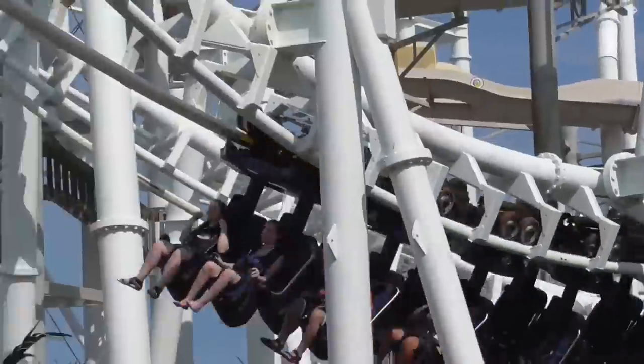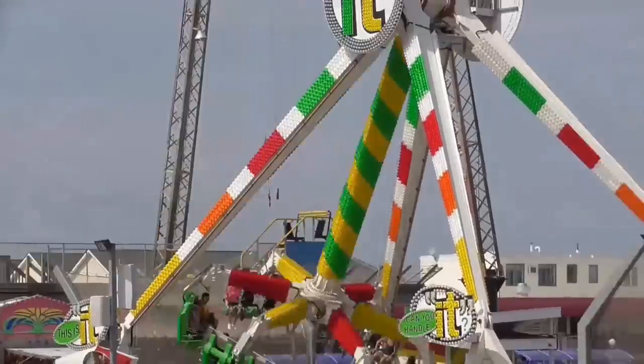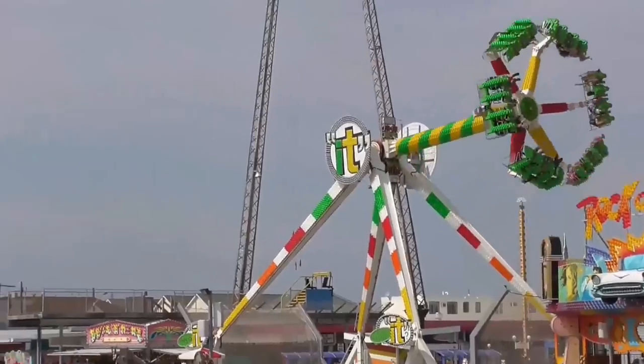For a boardwalk park they've got some good coasters, but when you compare them to other amusement parks and the roller coasters that they have, their collection just isn't as good.